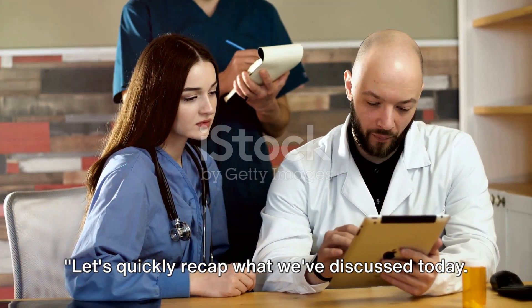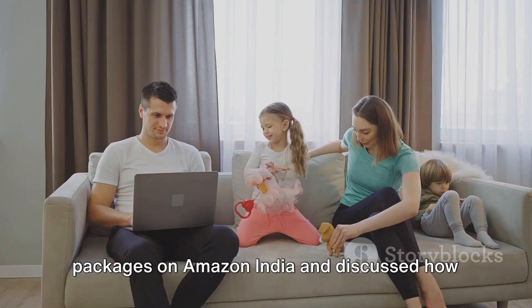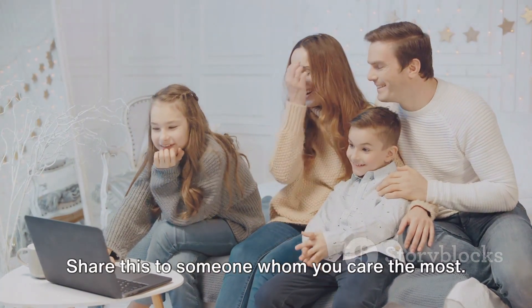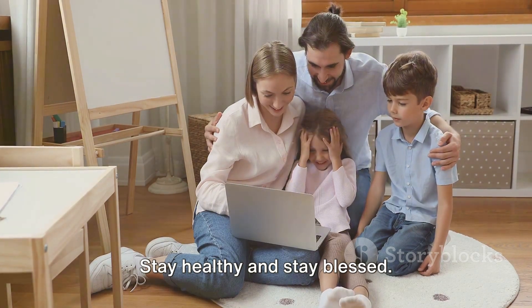Let's quickly recap what we've discussed today. We've explored various healthcare packages on Amazon India and discussed how to avail them. Thank you for watching. Check the video description for the link to these healthcare packages. Share this with someone whom you care about the most. Stay healthy and stay blessed. Thank you.